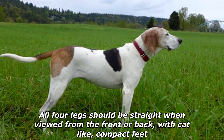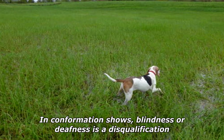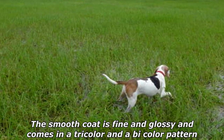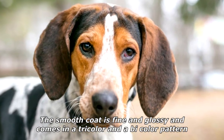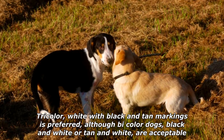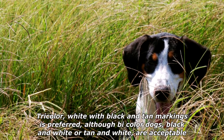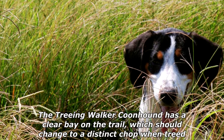Eyes are dark and have a soft expression. All four legs should be straight when viewed from the front or back, with cat-like compact feet. In confirmation shows, blindness or deafness is a disqualification. The smooth coat is fine and glossy and comes in a tricolor and a bicolor pattern. Tricolor — white with black and tan markings — is preferred, although bicolor dogs (black and white, or tan and white) are acceptable.